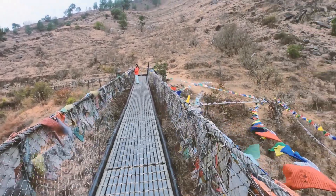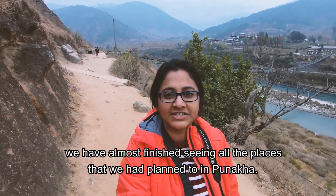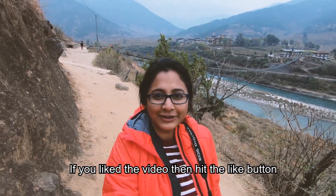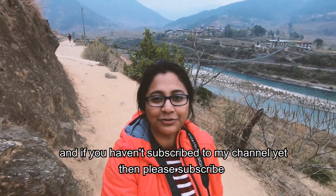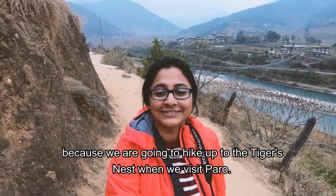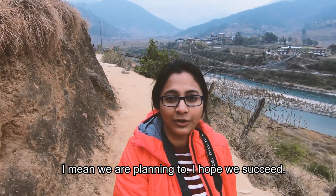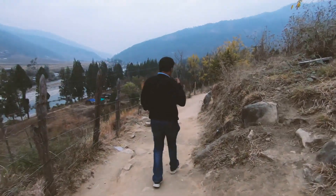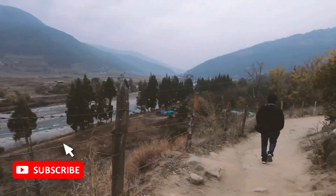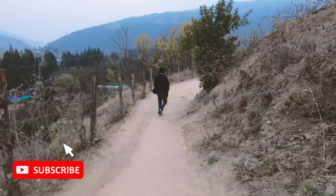That's about it — we are going to retire to our hotel now because we have almost finished seeing all the places we planned to in Punakha. If you like the video, hit the like button. And if you haven't subscribed to my channel yet, please do subscribe, because we are going to hike up to the Tiger's Nest when we visit Paro — we are planning to, and I hope we succeed. So stay tuned. See you next time.